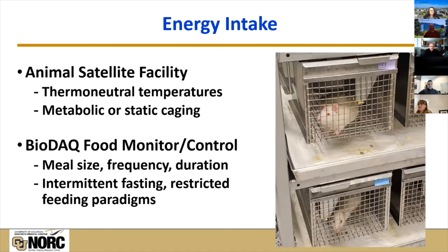Our animal facility is located on the fifth floor of RC1 North. This is an IACUC-approved animal satellite facility that we keep close to thermoneutral temperatures for metabolic studies. Animals can be housed in either wire-bottom metabolic cages or static caging. We do a lot of studies with animals individually housed in these cages so that we can get accurate measures of energy intake and prevent coprophagia or having them eat bedding.